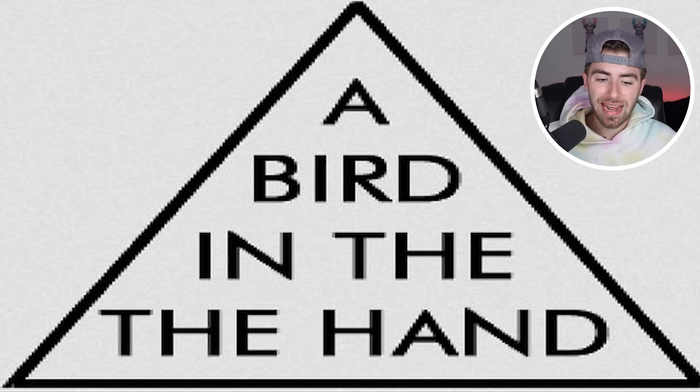Read what is written in the pyramid out loud. Do you find any mistakes? Read it again if you don't. A bird in the hand. I know the mistake — do you know the mistake? Comment down below if you know the mistake, and then I'll go and reveal the answer.